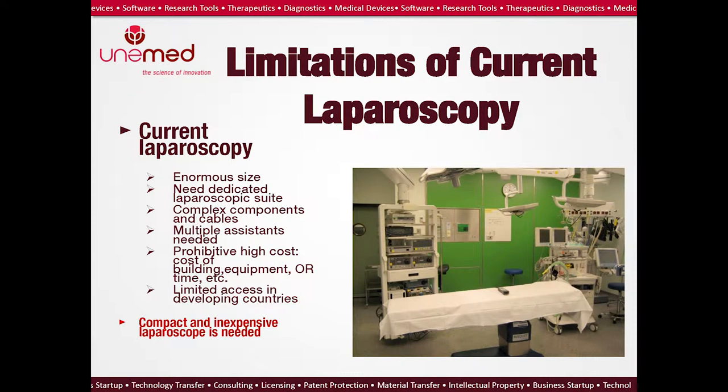This is a picture of a typical laparoscopic OR. There are many components — the equipment is enormous in size, not very portable, and needs to be set up in a dedicated laparoscopic OR. There are many cables, and sometimes the assembly of the cables takes longer than the procedure itself. It requires the presence of multiple assistants. It's also very expensive — a typical OR like this costs about half a million dollars to equip and build, so every second of OR usage is counted as part of the laparoscopy cost.